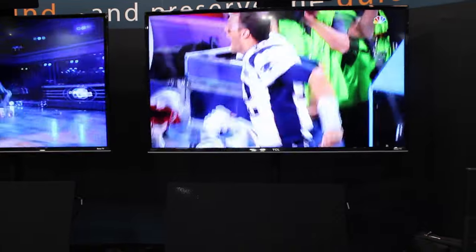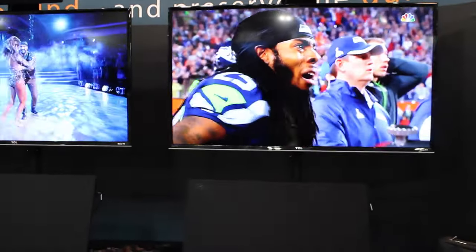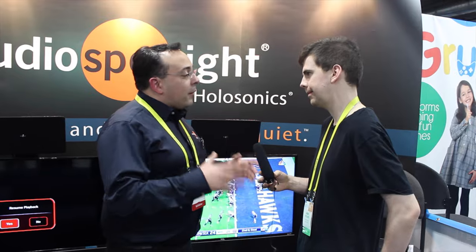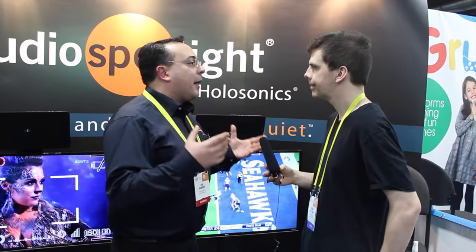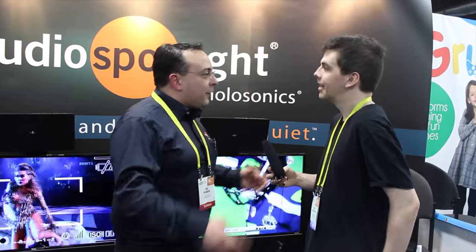And how much does this device cost? Well, it really depends on the model. We have a line of professional systems that are meant for museums, libraries, etc., and they start at about a thousand dollars. But we're here looking for partners, resellers, and retailers to carry a consumer version, which we expect to price between one and two hundred dollars, depending on the quantities involved and the features we end up with.